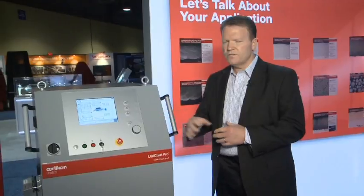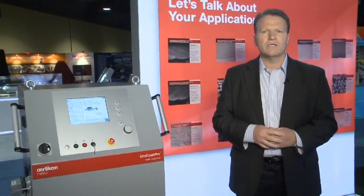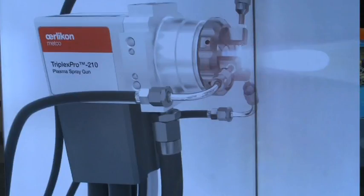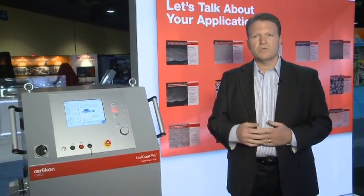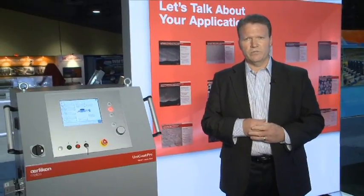In addition to our new platform of controllers, we're also featuring our industry-leading cascaded plasma guns, the Triplex Pro 210 as well as Simplex Pro. Triplex Pro is our three-cathode cascaded gun. Our Simplex Pro would be our single cathode gun. This year, with the Simplex Pro, you're now able to order that as a package with your new Unicode Pro controller.